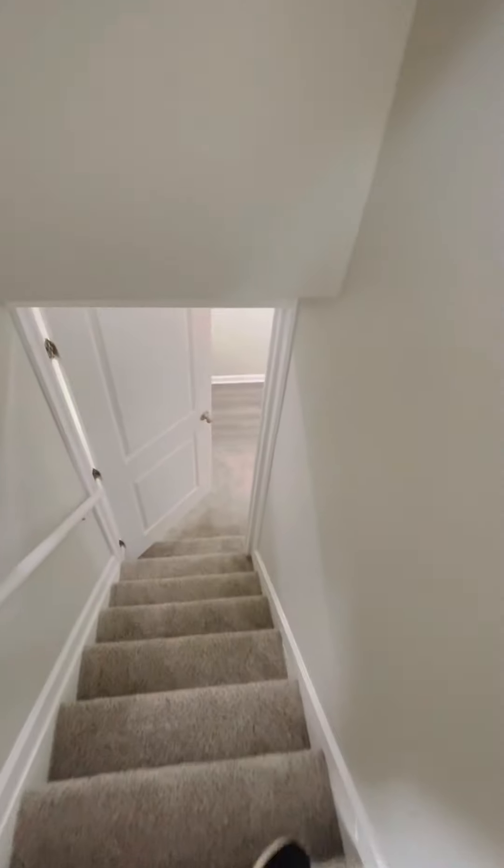Five bed, two bath, completely remodeled — absolutely nothing here is original except some of the framing. So give us a call, schedule a showing now. This one won't last long; it's absolutely gorgeous.